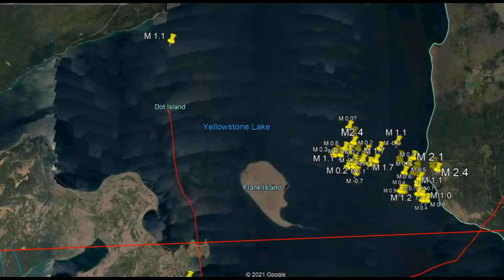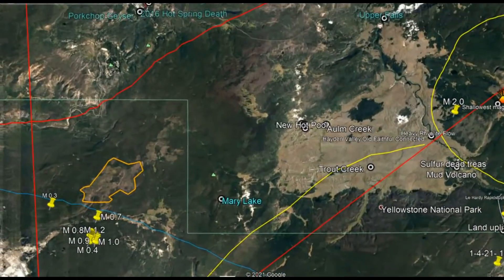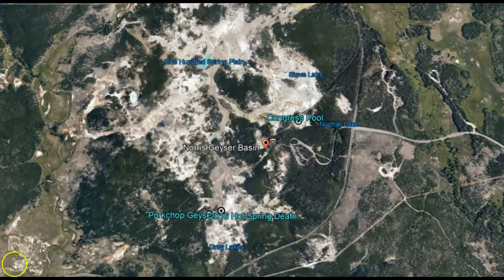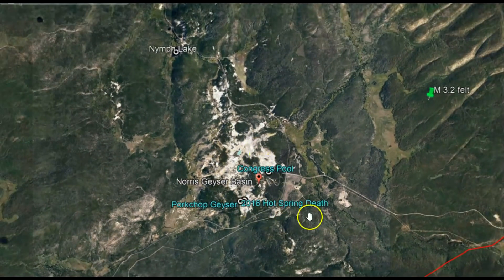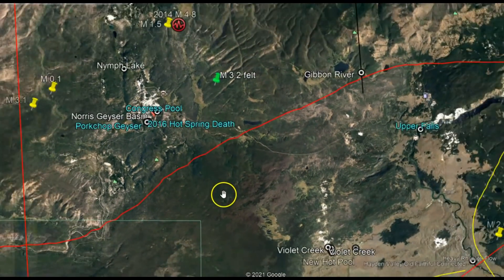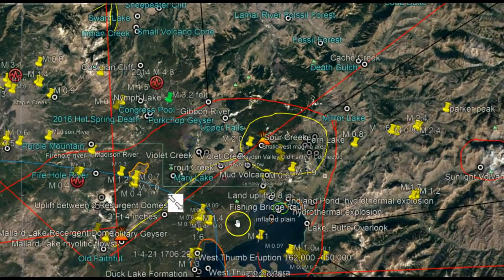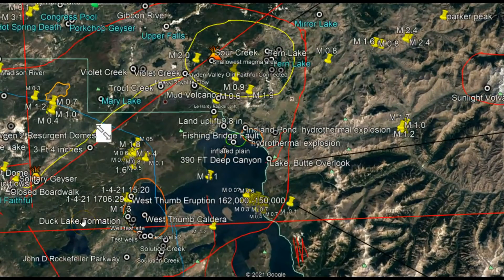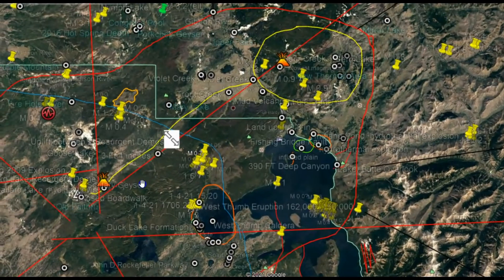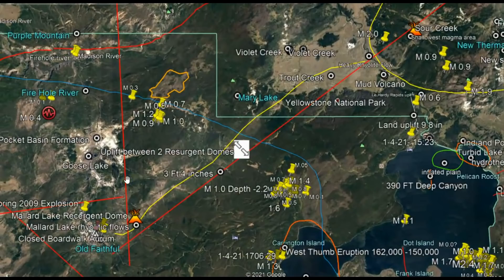Using Google Earth we'll go to the north geyser basin area — kind of northwest of Yellowstone. This is the uplift showing a southeast direction towards Yellowstone Lake. We have uplift at Yellowstone Lake. We have two calderas over there: the Sour Creek resurgent dome and the Mallard Lake resurgent dome, where the Old Faithful web camera is located.